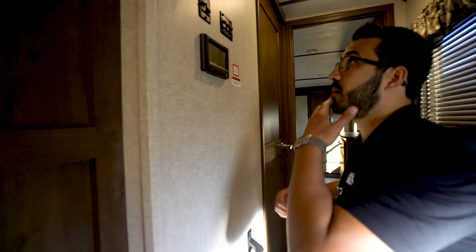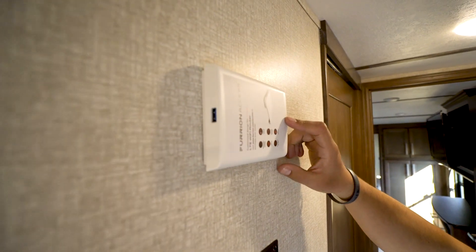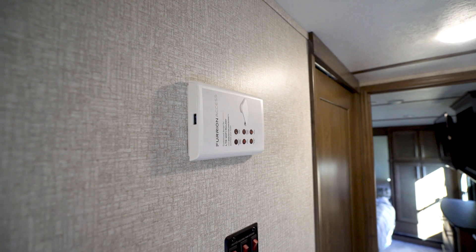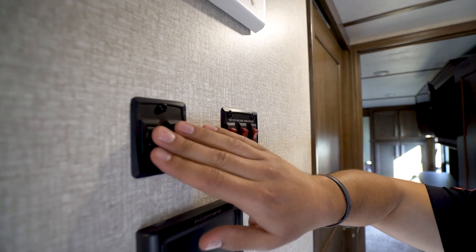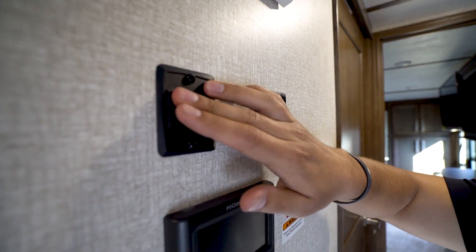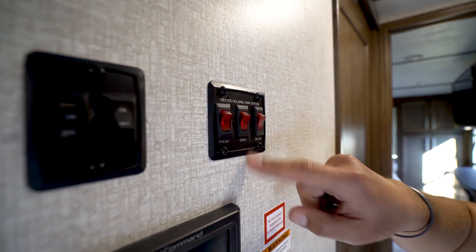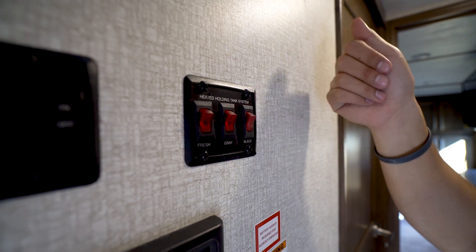Right up here in the hall there's 4G LTE prep, so if you want Wi-Fi as you're traveling you can get that service. You'll also see a couple of switches — one for the light above the kitchen island, and one auxiliary accent light. Next to that you have 12-volt heating pads on all of your tanks, so if you're traveling through cold climates you can flip these on to help prevent your tanks from freezing.